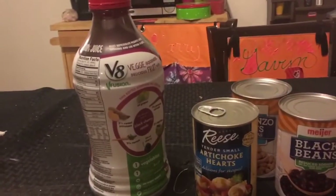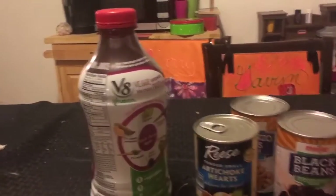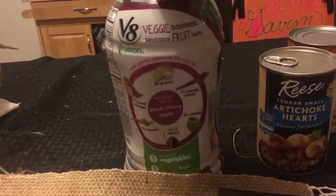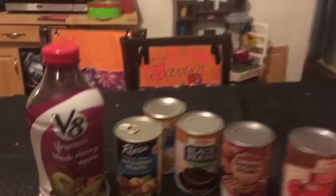And then I'm trying this V8. I looked on the back — no sugar in it. Pretty much just fruits and vegetables. I thought that was pretty cool. 75% juice, 25% water. This one says 100% juice. Anyways, it's sweetened with the fruit, and I thought that was awesome.